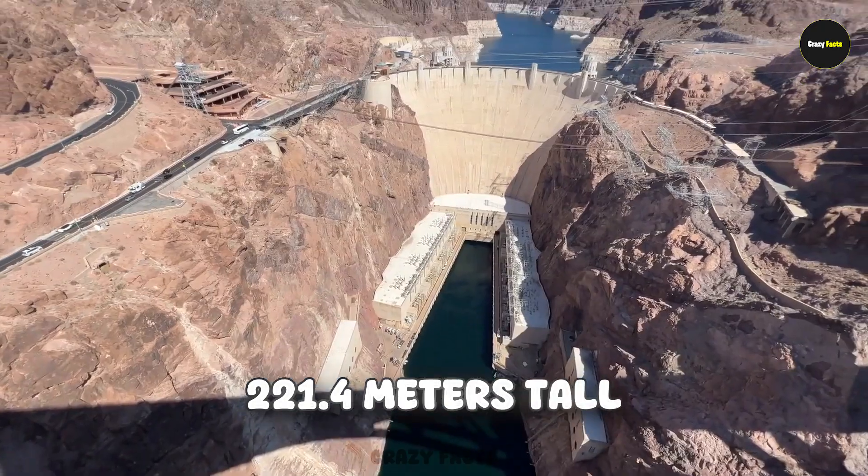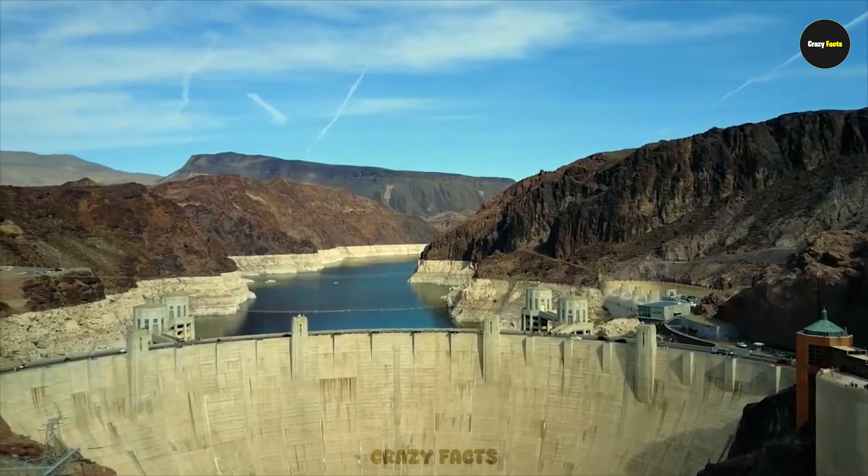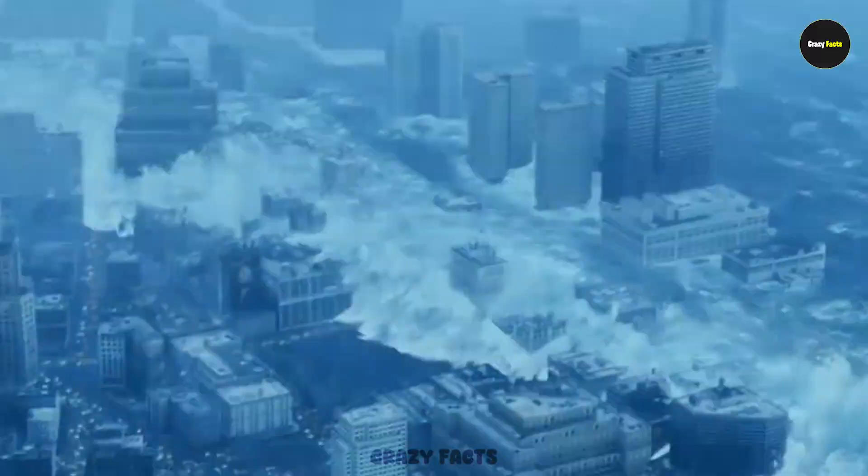The Hoover Dam stands 221.4 meters tall. Now you can guess how dangerous it could be — if it ever breaks, not hundreds of thousands but millions of people could die. This dam has also been shown collapsing in many Hollywood movies, and you've probably seen it yourself.